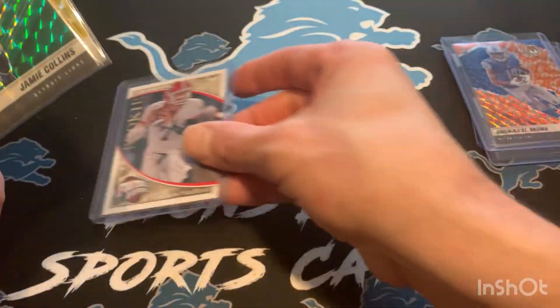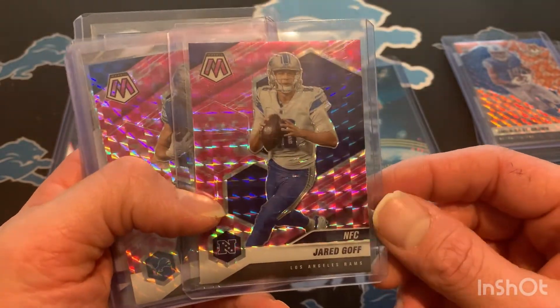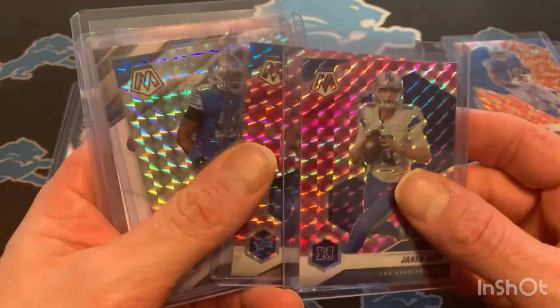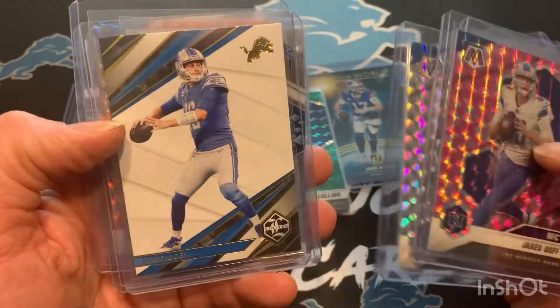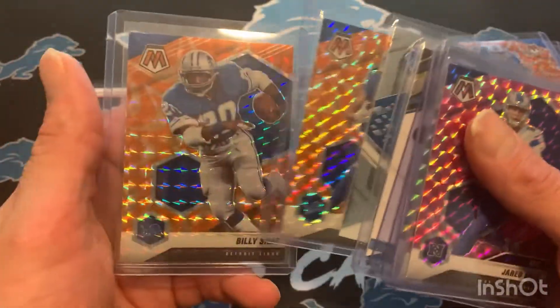Stafford, of course, is having a rough year, which is greatly benefiting my Lions. And Jared Goff — a guy who I'm really starting to enjoy as the Lions quarterback — he's playing really well. That's a cool Limited card too. A lot of cool stuff from Aaron. Billy Sims, all-time great there. Really appreciate it, Aaron. Thank you so much.